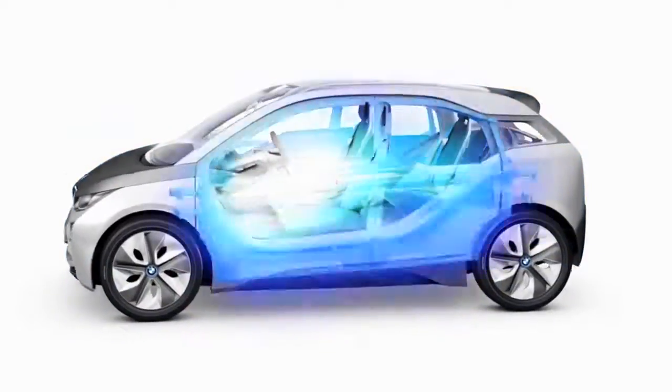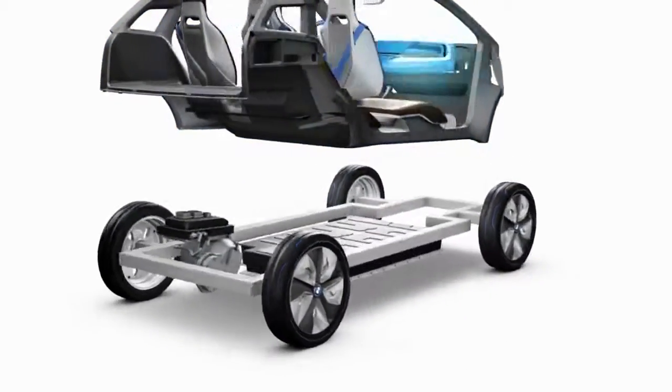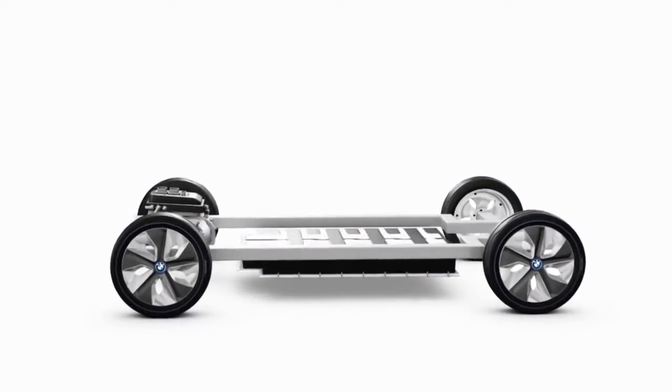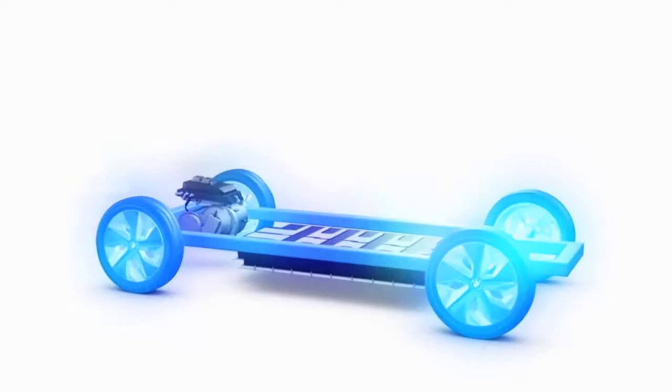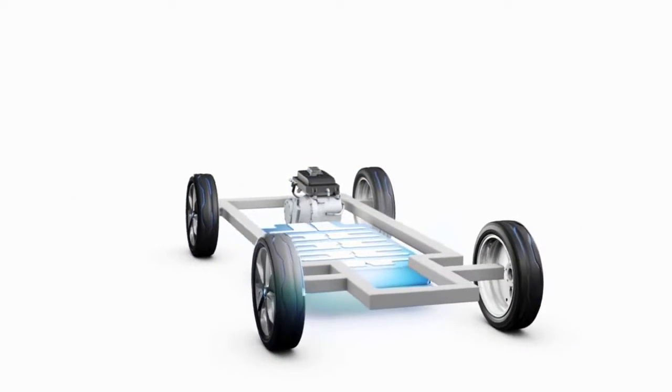We develop electric drives primarily for our megacity vehicles. Underneath the passenger cell, which is made of extremely stable carbon, the battery panel is housed for maximum crash safety. Long-lasting, high-performance batteries, which cannot be compared to batteries for mobile phones and laptops.